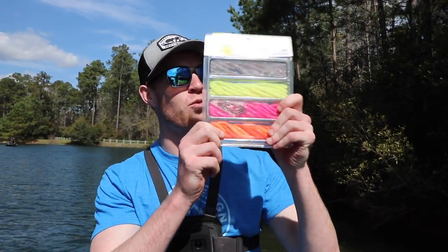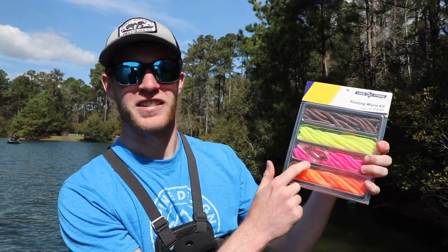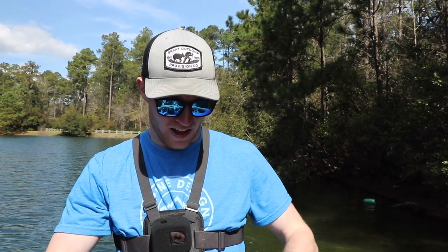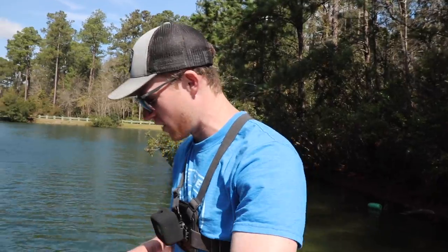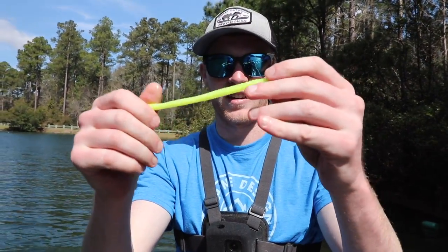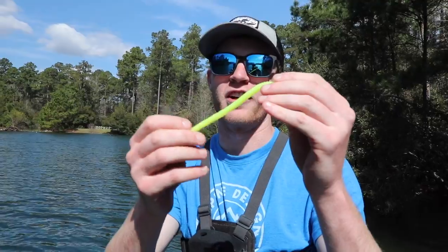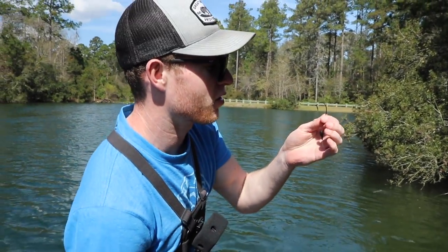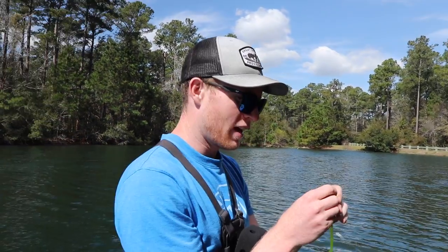Alright guys, we made it out on the water. We have our neon worms and we're going to start out with the yellow one. This is clear water but I feel like a bright color might just make them angry before they have to eat it — it's going to trigger them, get them fired up. We're going through each color today. Here is our yellow worm — just a standard, not super high quality yellow worm, probably about 50 worms for like $3. I've got a little Texas rig rigged up with a bullet weight stopper, so this thing will be nice and pegged. Let's tie this on and catch a big old bass.